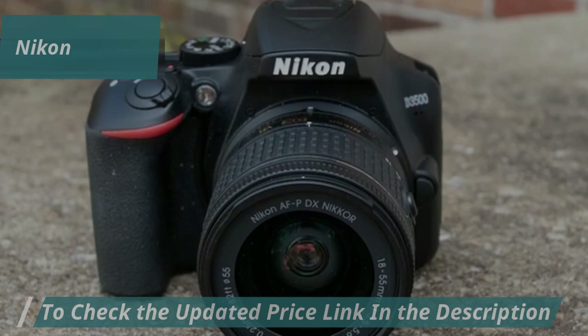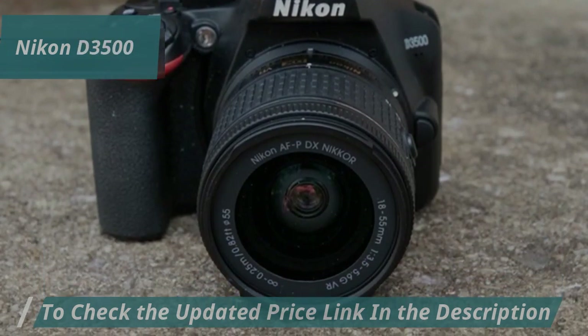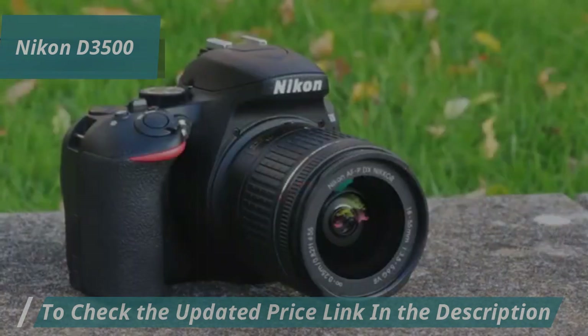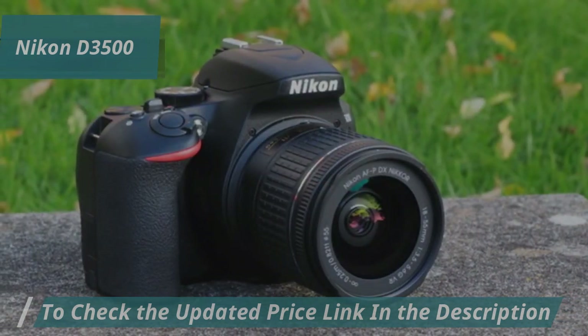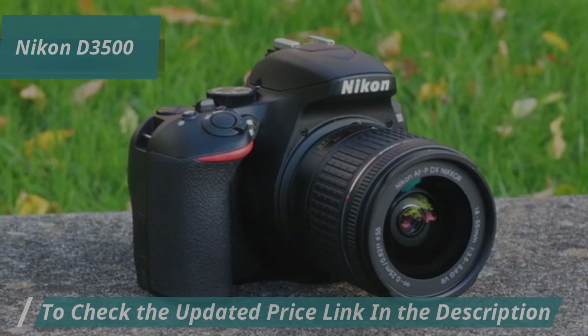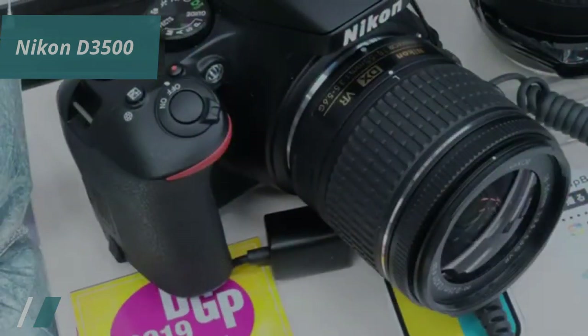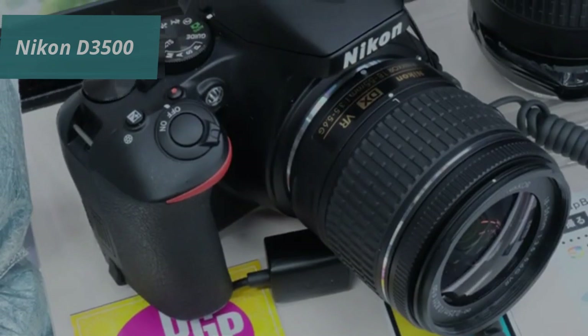However, the D3500 falls slightly lower in our ranking of the best beginner DSLRs because it lacks some features found in other models. The LCD screen neither tilts nor swivels and isn't touch-sensitive, which can limit usability. Additionally, the autofocus system with just 11 points doesn't cover the entire frame, making it harder to track moving subjects.